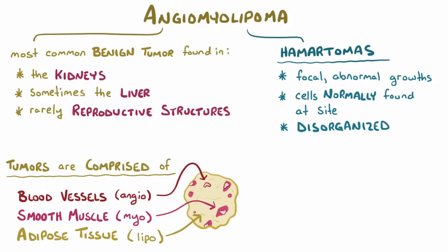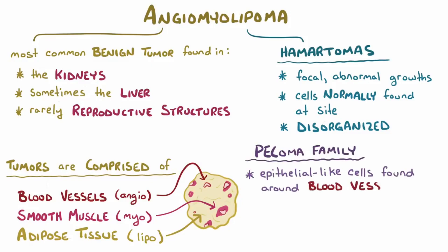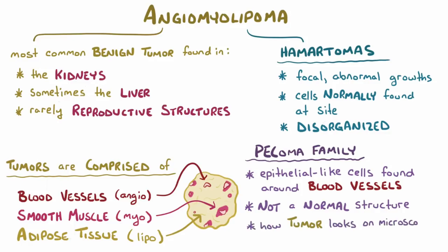Angiomyolipomas also belong to the perivascular epithelioid cell tumor family, or PEComa family, meaning that they're made of epithelial-like cells that are found around blood vessels. Now it's worth mentioning that normally there are no perivascular epithelioid cells that exist — the name just refers to the way that the tumor cells look under a microscope. The actual cell type from which PEComas arise, which includes angiomyolipomas, isn't known.